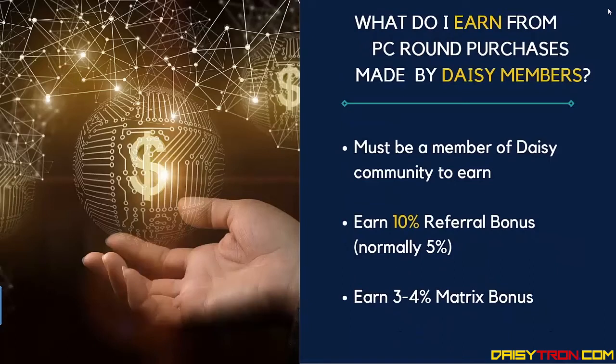What do I earn from the preferred customer round purchases made by DAISY members? You must be a member of the DAISY community to earn these rewards. You get a 10% referral bonus on all token purchases — normally it's 5%, but it's been increased to 10% for the preferred customer round. You also earn a 3% to 4% matrix bonus depending on where that person is in your organisational matrix structure.